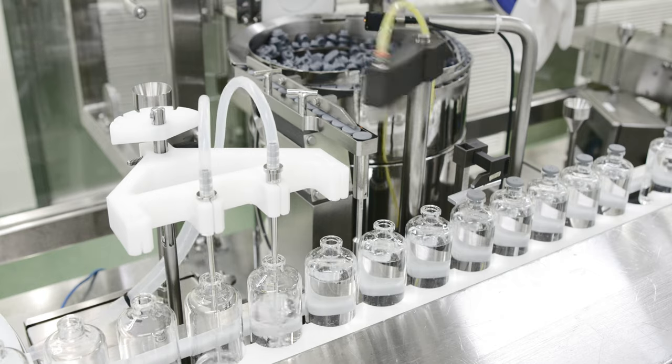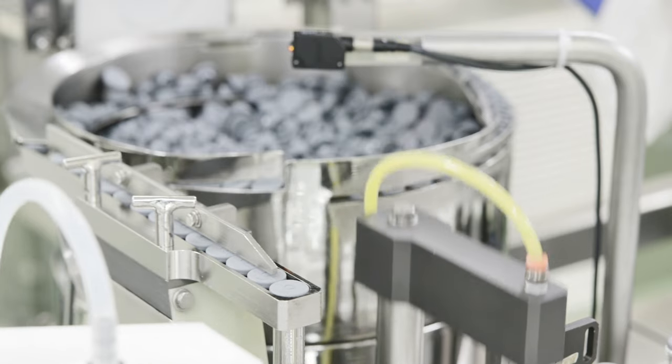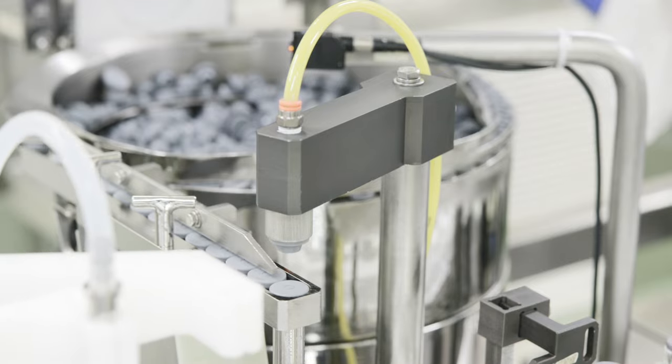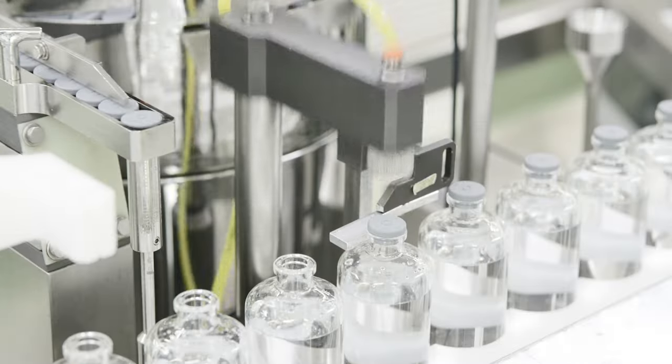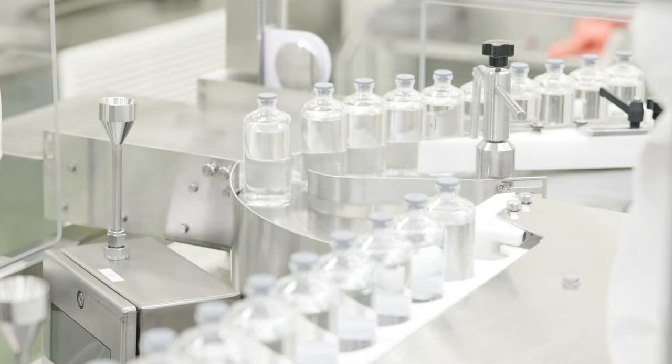The filling line also has two filling heads, along with a third needle that can support inert gassing requirements, such as nitrogen overlay, for products that are sensitive to atmospheric head space prior to the stoppering station.